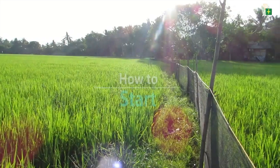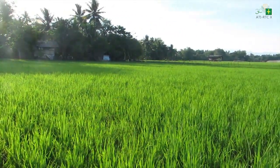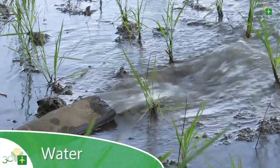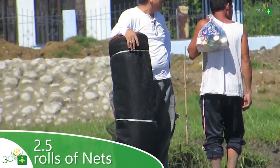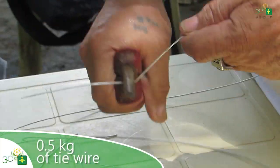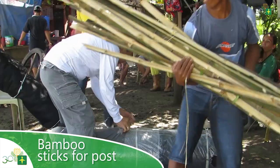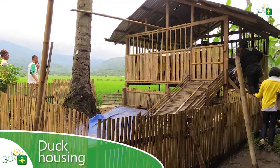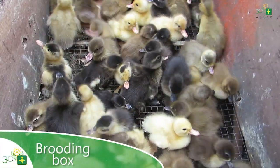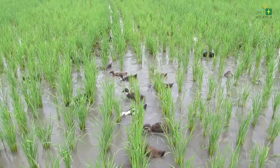To start the Integrated Rice-Duck Farming System, the following materials are needed: 150 to 200 ducklings per hectare, a source of irrigation water, 2.5 rolls of nets for enclosure, 400-meter rope number five, 0.5 kilograms of tie wire, bamboo sticks for posts, duck housing, waterer or feeder, and a brooding box.